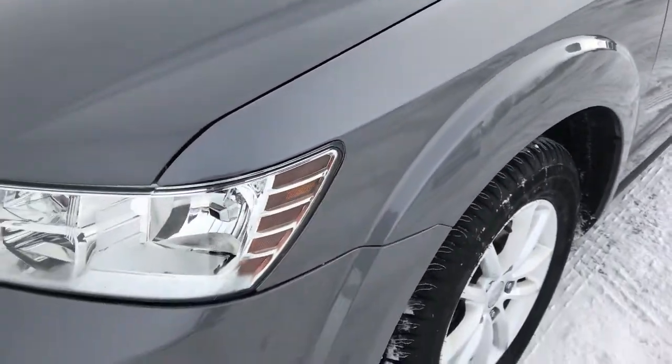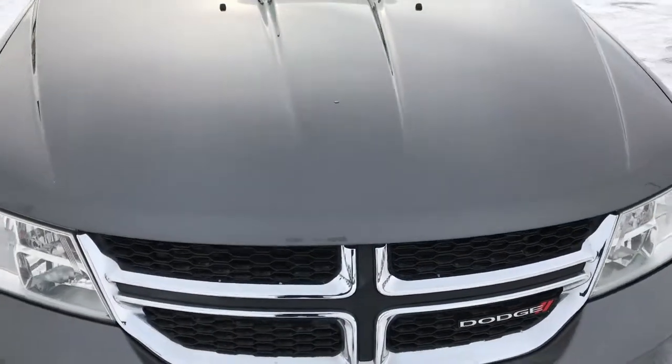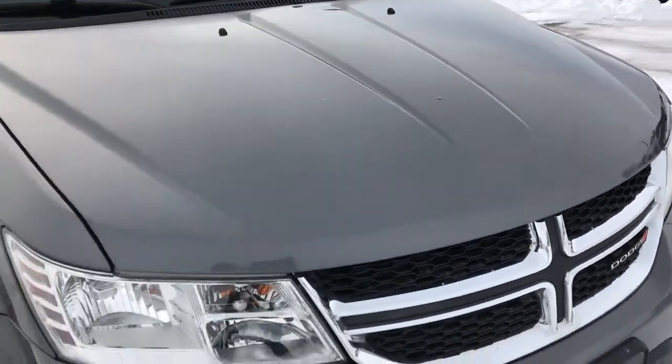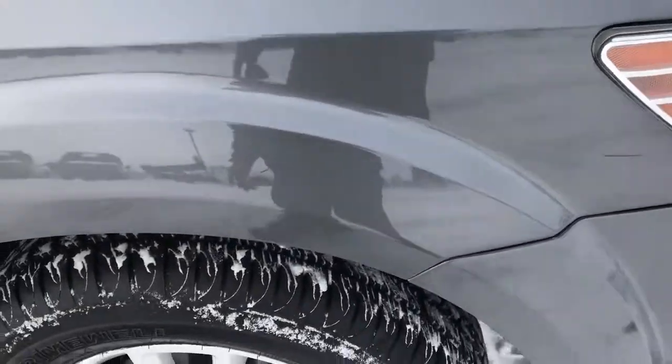I'd say 80 to 90% of the tread is left on those tires. The front fender is in absolutely perfect shape, no scuffs or scrapes. The hood is in very nice condition as well — I didn't see any dents or dings. The front bumper is in absolutely really nice shape.